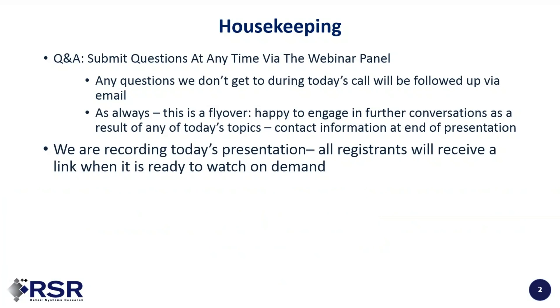First, some housekeeping. You will note on the right that you have a questions tab. You can at any time submit questions. If we don't get to answer your questions today, we will answer them via email. This is a flyover — it's hard to get everything in such a short period of time. We are recording today's presentation, and all registrants will receive a link to watch it on demand.